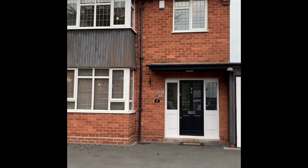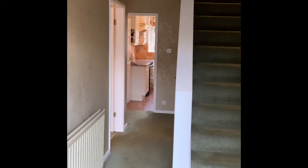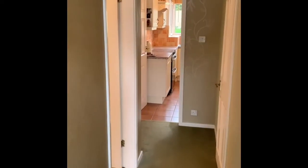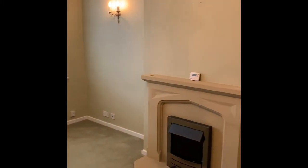A really nicely presented house, unfurnished as you'll see throughout the video, and in generally good order throughout. We're now in the entrance hallway — the property does have a burglar alarm and an under-stairs cupboard. Moving into the front reception with a feature fireplace, a UPVC bay window, and central heating radiator. Nice clean decor — property is in good order throughout.